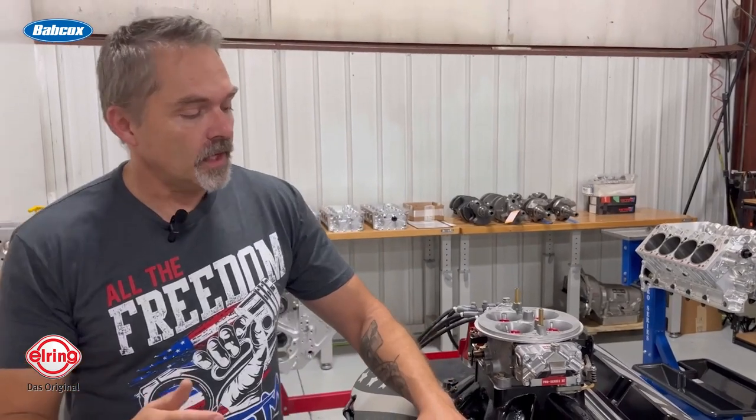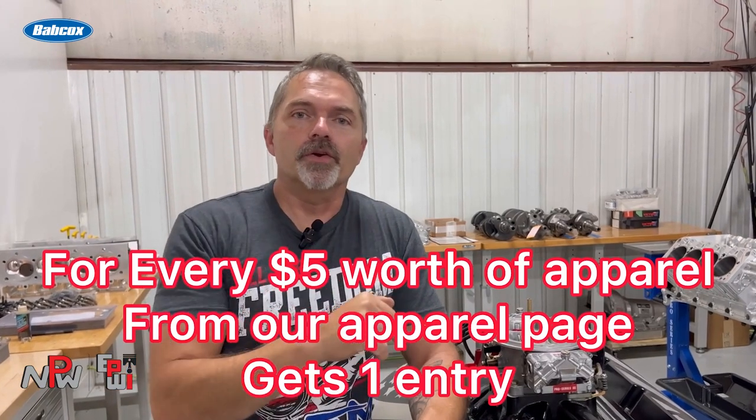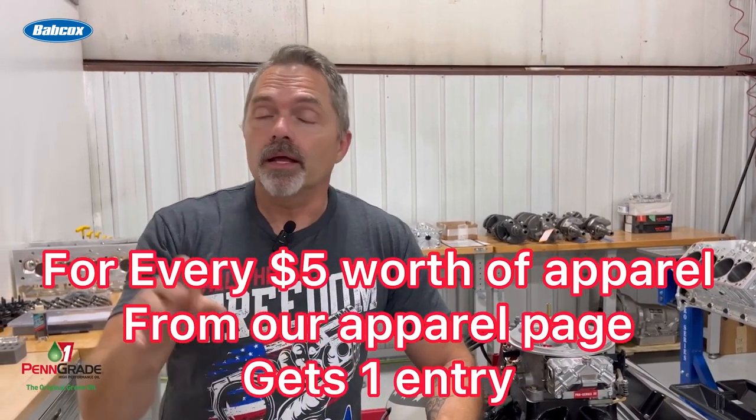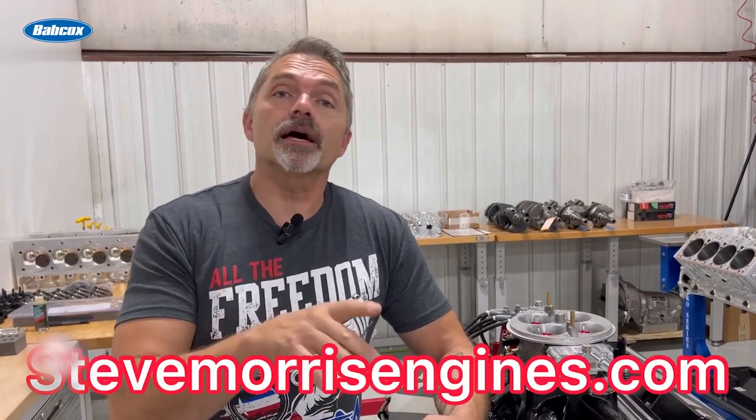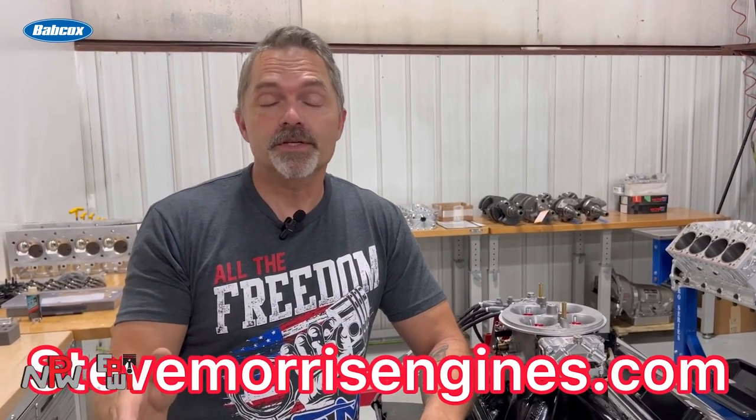Here's how this is going to work: for every five dollars purchased you're going to receive one entry. This is only on apparel and promotional material — stickers, anything on the apparel page. If you go to the apparel page on stevemorrismotors.com, for every five dollars you get one entry. For example, if you buy a t-shirt for $25 you get five entries; a sticker for $5 gets you one entry; 10 t-shirts gets you 50 entries.